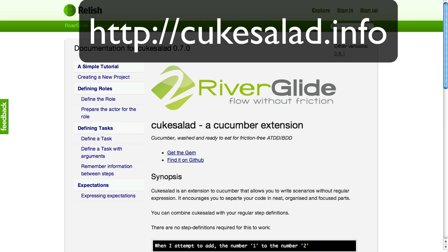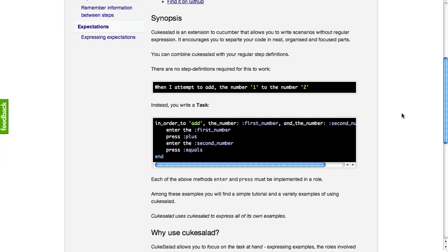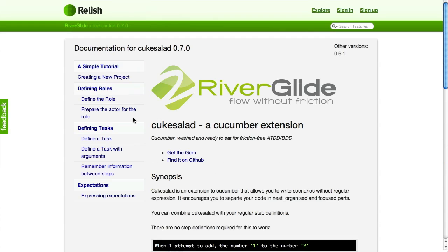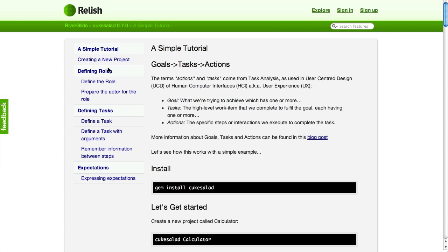You can find this page just by going to kuksalad.info. On this particular page, the example it gives you is one for a simple calculator, and it demonstrates that instead of having to focus on regular expressions, you focus on expressions of your intent. So this would be preceded by 'given I am a calculating individual' for someone who uses a calculator. Then you say 'when I attempt to add the number one to number two' — instead of writing a step definition in the traditional way, you create a file which is representative of a task. The task is adding the numbers, and the actions involved are expressed within that task.